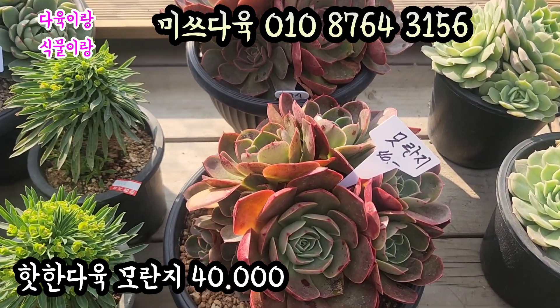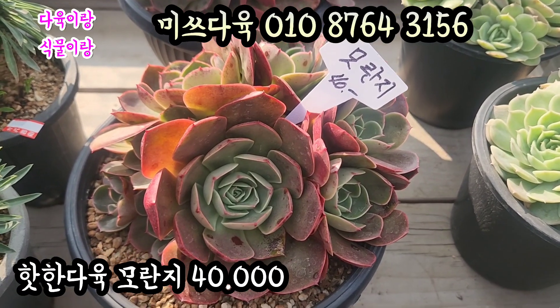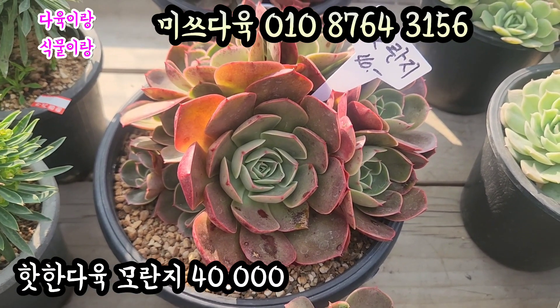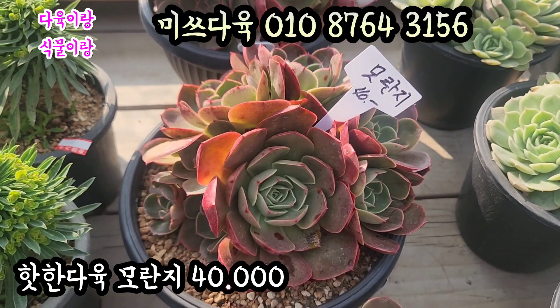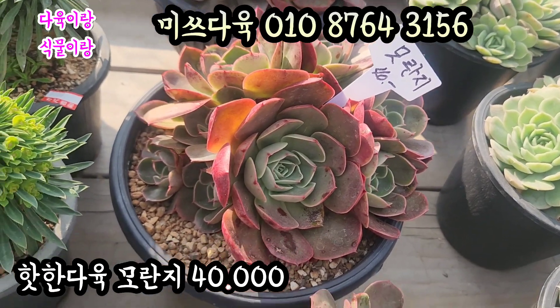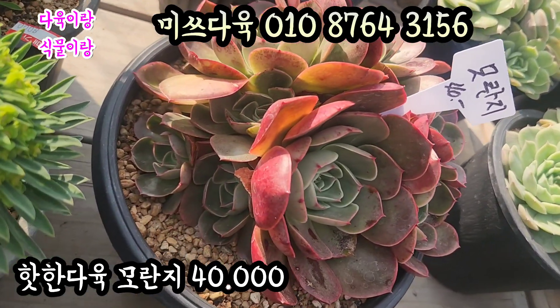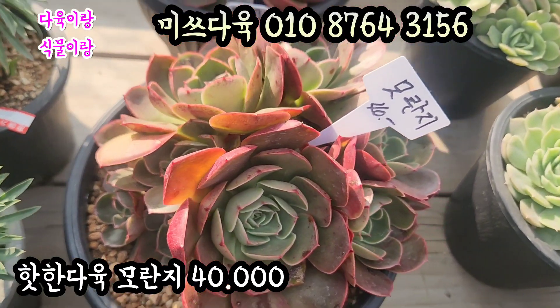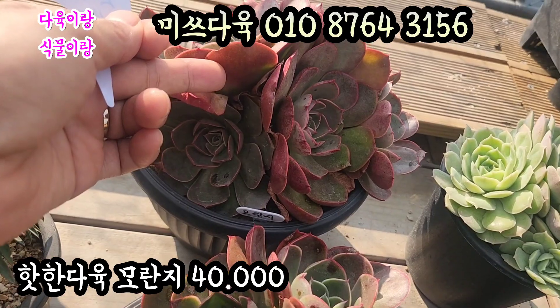요기 있는 아이는 모란지라는 아이입니다. 아주 귀하고 예쁜 아인데요. 요거 상당히 큰 대품이에요. 농장에서 요 아이들이 없어가지고 많이 딸리고 있는데요. 요거 마지막으로 이 아이들 데리고 오셨다고 합니다. 모란지 4만원에 올려드리겠습니다. 얼굴 좀 보세요. 요렇게 많이 나왔어요. 아주 빨갛게 물드는 모란지. 입장 끝에 요렇게 물드는 아이입니다.